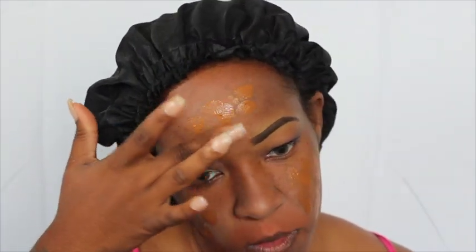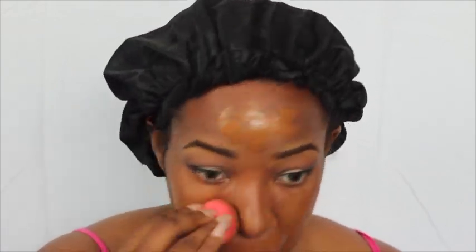And of course I'm using my go-to foundation, which is the Lancôme Teint Idole Ultra 24 Hour HD Foundation. You guys, I love this foundation. I just blend it all in with a beauty blender.